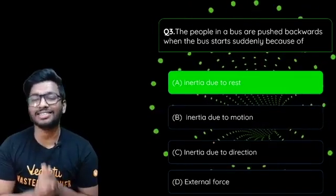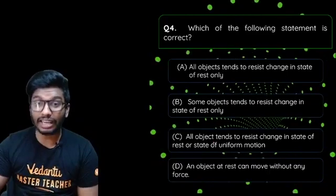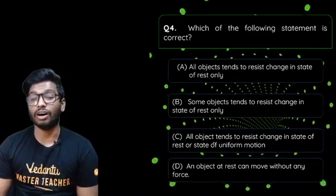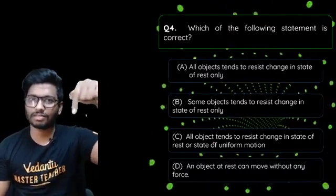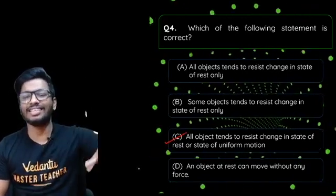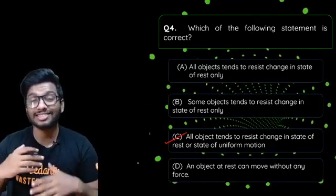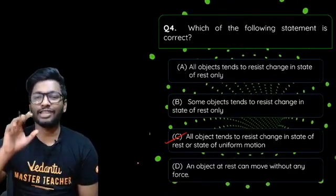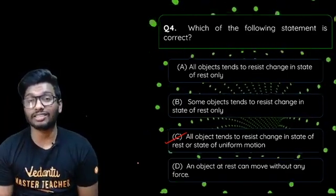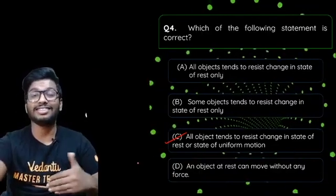Fourth question: which statement is correct — all objects resist change in state of rest only, some objects resist change in state of rest only, all objects resist change in rest or state of motion, or an object at rest can move without any force? The answer is option C: all objects resist change in both motion and rest — inertia applies to all objects in both states.